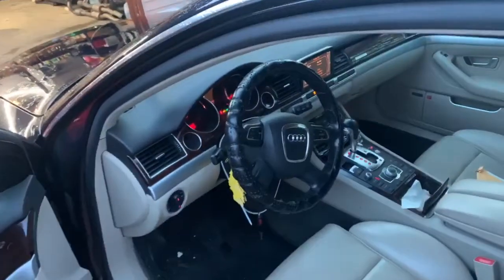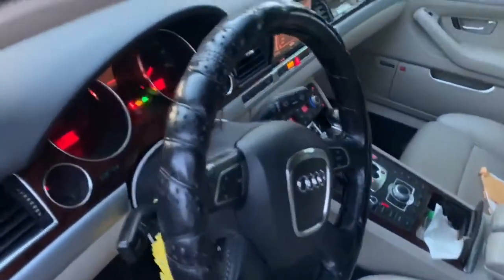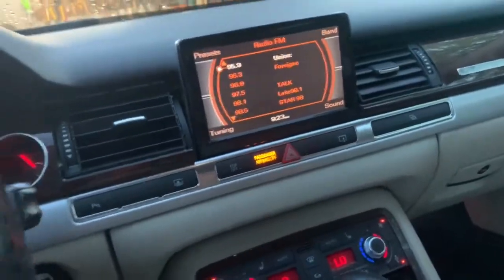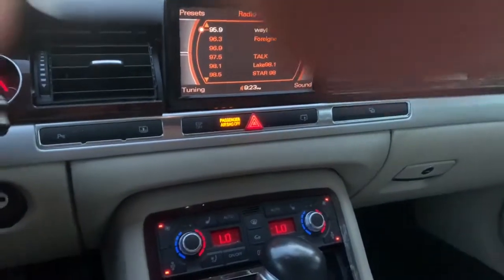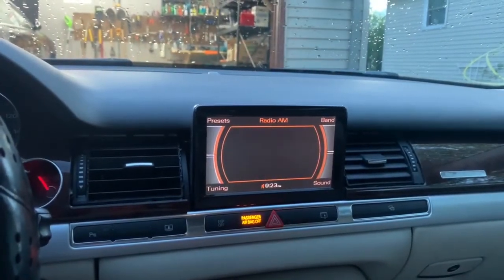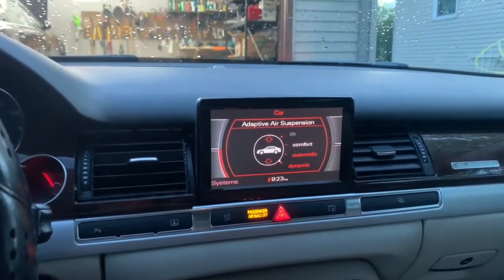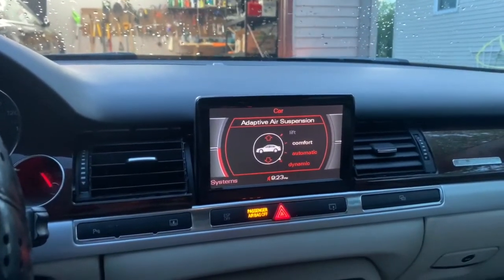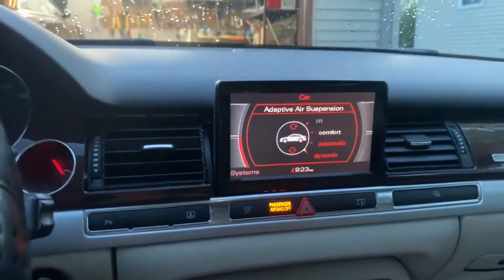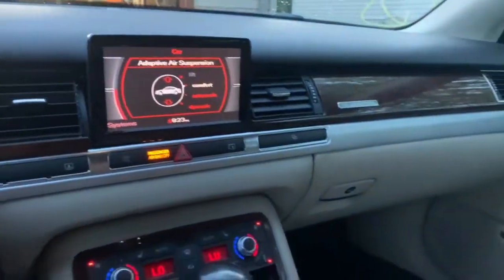Moving on into the interior — the interior of this vehicle is in great condition. The roof is in great condition. Here is the Audi infotainment system, works great. Here are the vehicle controls and the options for the air suspension. Currently it's not working — I believe the compressor is bad, so it's not even trying to pump it up. But the interior of this vehicle is, like I said, in very good condition.